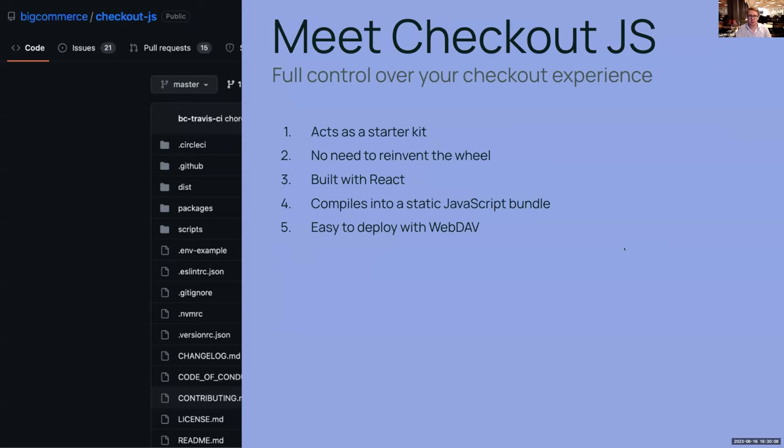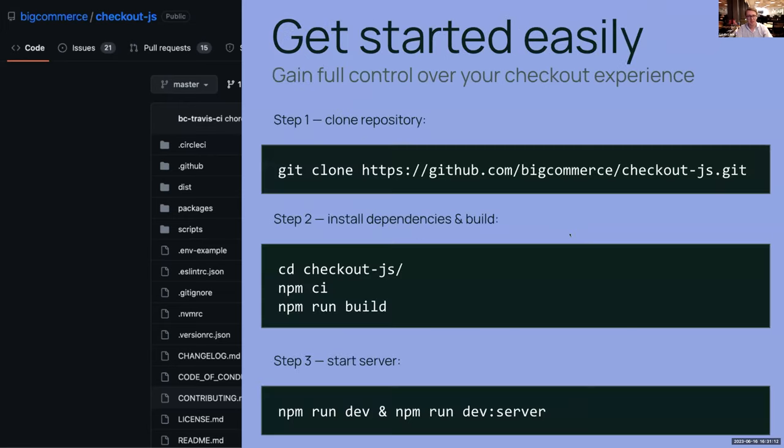Introducing checkout.js — it acts as a starter kit, so you don't need to reinvent the wheel. You're building with React, a technology that many developers know, so you won't struggle finding developers or agencies to work on it. It compiles into a static JavaScript bundle — no complicated server-side rendering like with Next.js. You just get a static bundle and deploy it with WebDAV, which is basically FTP 2.0. If you've done PHP development, you connect with something like Cyberduck and deploy your checkout — it's literally that simple.